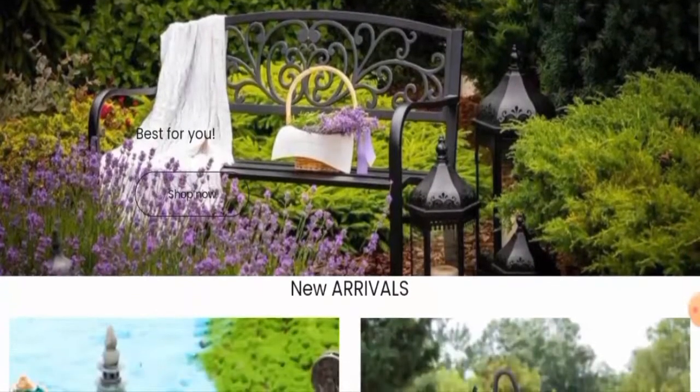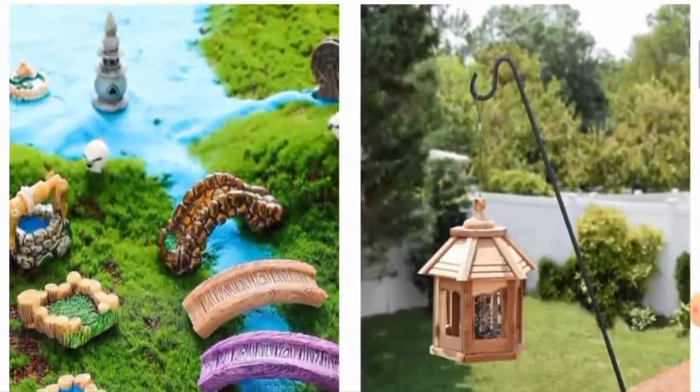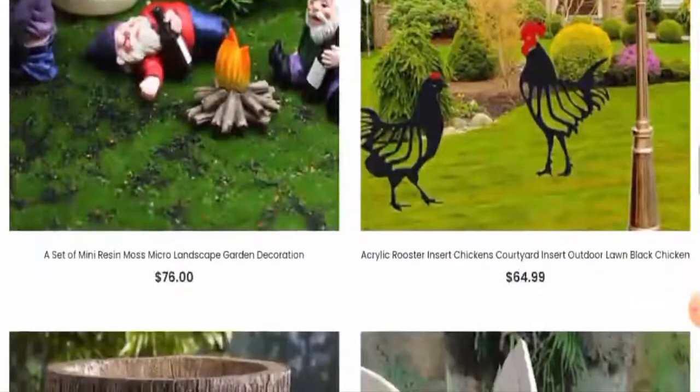People from the United States are very curious to know about this site, so we'll discuss the complete details of this website. First, we'll talk about the website's type and the products they deal with. This is an e-commerce site which deals with outdoor decoration products. They offer different kinds of outdoor decoration products, as you can see.